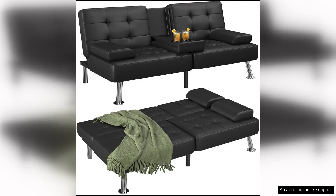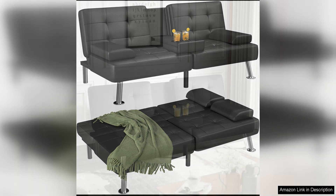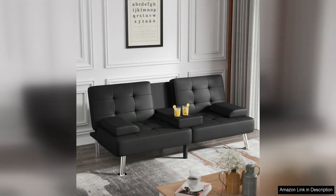The Flammaker Futon Sofa Bed Modern Folding Futon Set is a stylish and versatile piece of furniture that is perfect for small living spaces or guest rooms. This futon set features a sleek and modern design with faux leather upholstery that adds a touch of sophistication to any room.